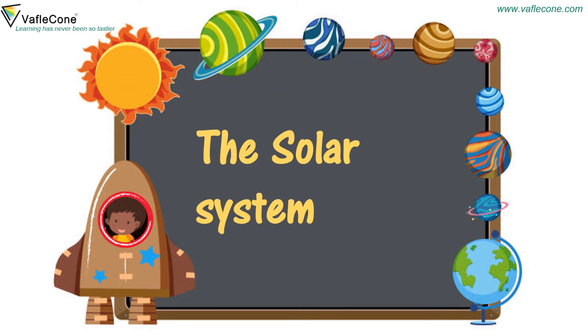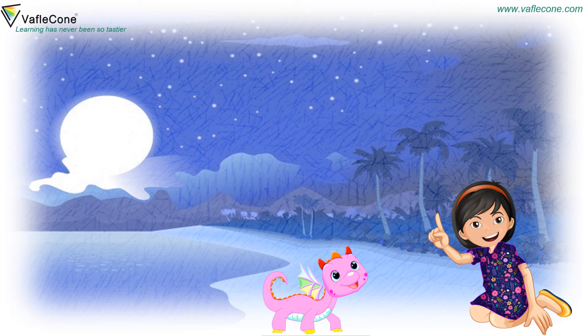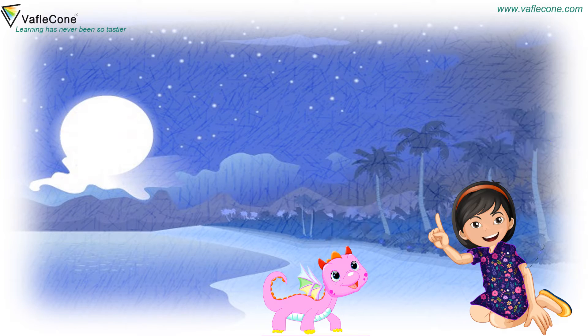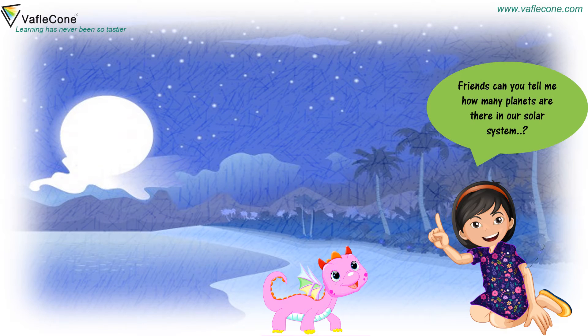A solar system. Hello friends, and hey Doodoo! Hey Jia. Friends, can you tell me how many planets are there in a solar system? Jia,